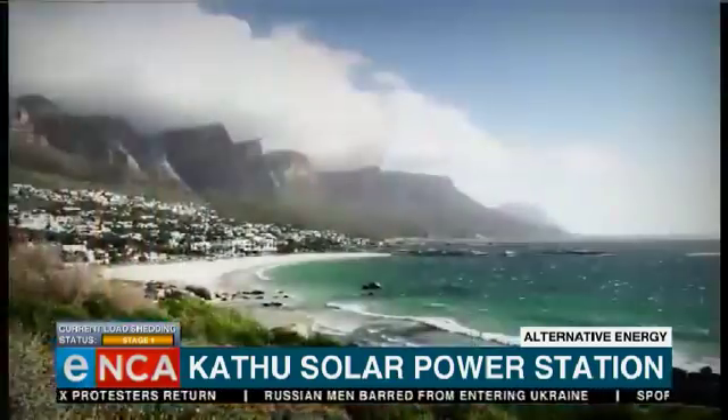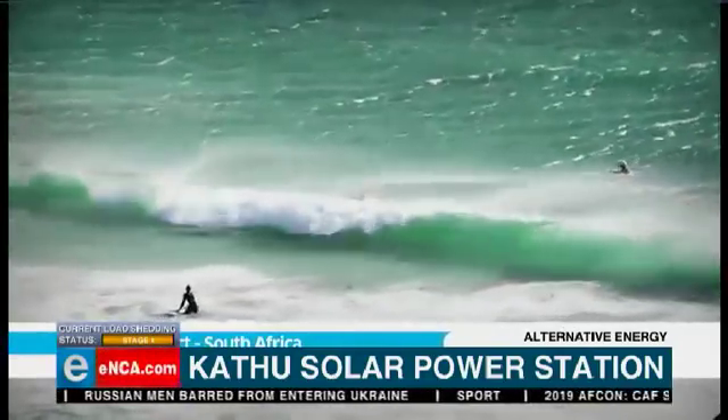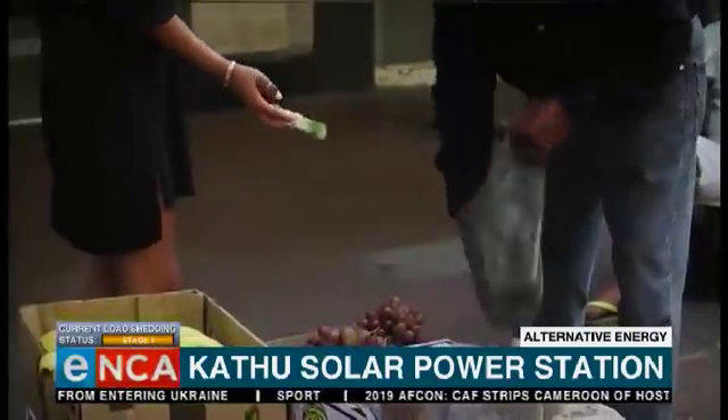Because in a domestic environment, electricity is used mainly in the evening peak — when people come home from work and make supper and heat water, et cetera. Let's speak about the environmental benefits, because one cannot have a discussion about solar energy and not speak about how it will help with this Khatou Solar Park.